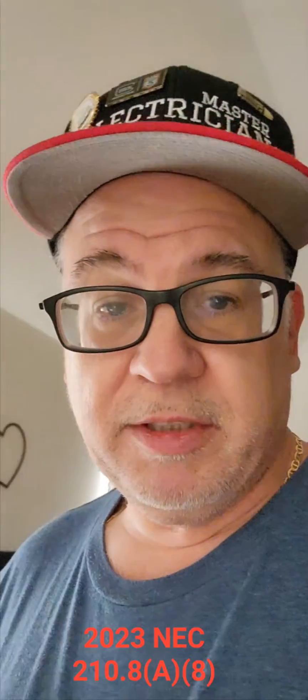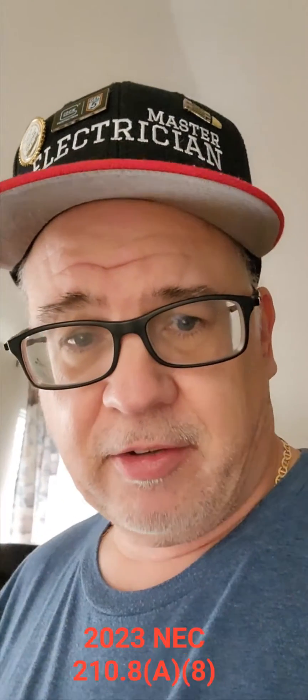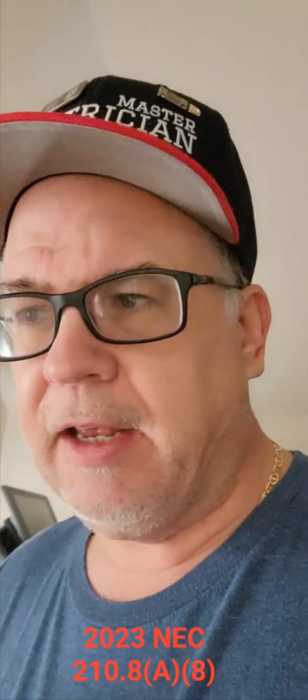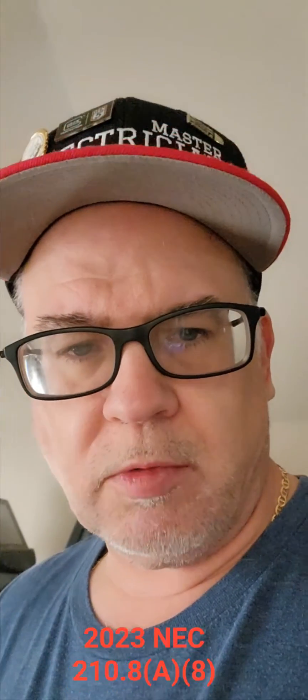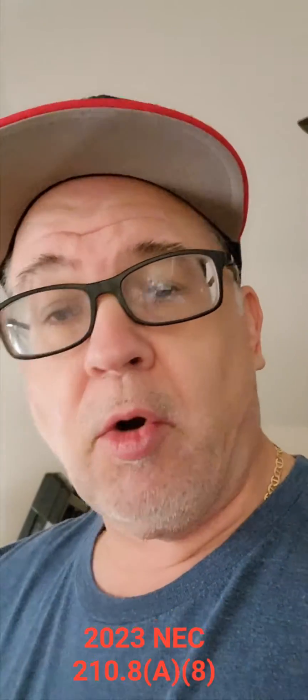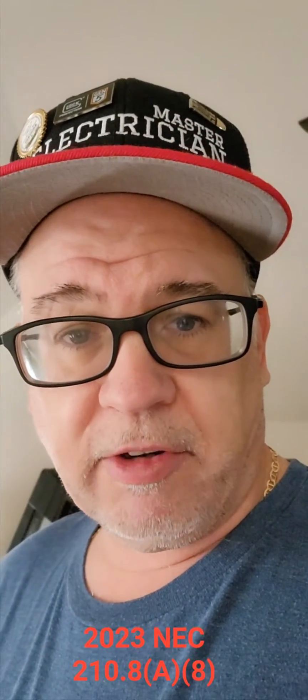Hey everybody, Paul Abernathy here. If you're an electrical inspector, a home inspector, or an electrician laying out a house and thinking about your receptacle placements — we all know the six-foot ten-foot rule. NEC 210.52(a) talks about the spacing: six feet from an opening, and then you can go up to 12 feet to the next receptacle outlet.